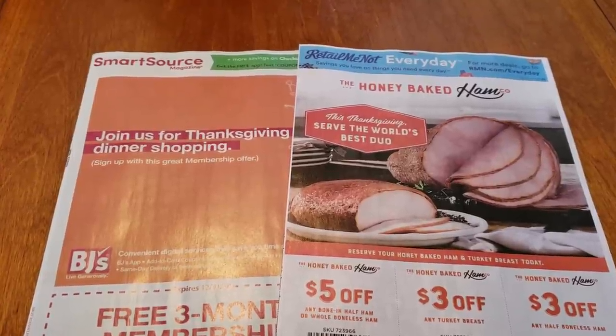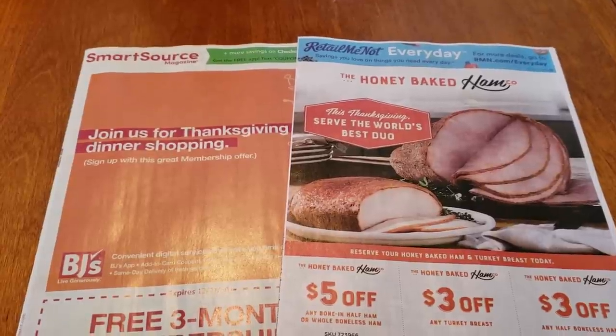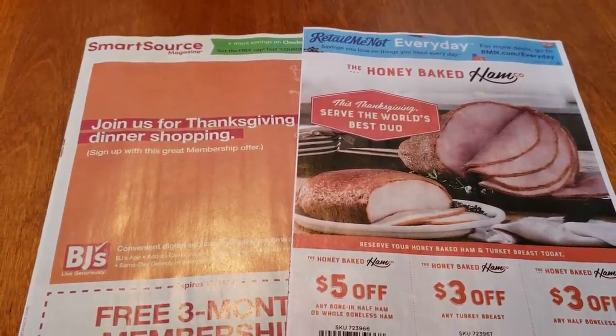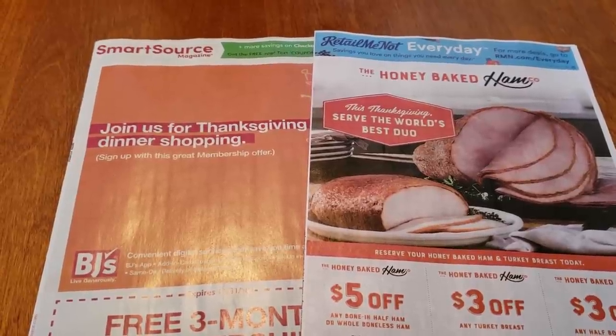Hi everyone, welcome back to Clipping for Coupons with Allie. I am here today to share with you the coupon insert preview for tomorrow, which is Sunday, November 11th, and we are going to be getting one Smart Source insert and one Retail Me Not.